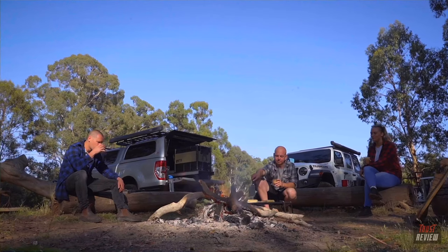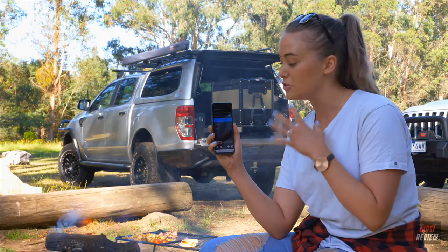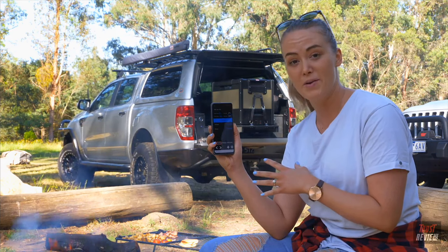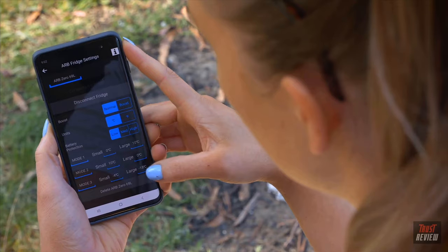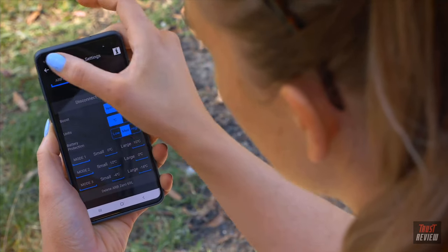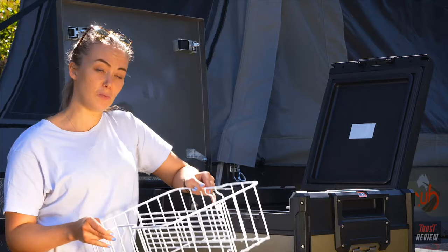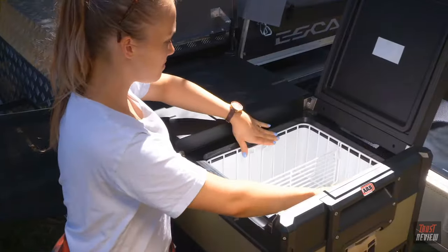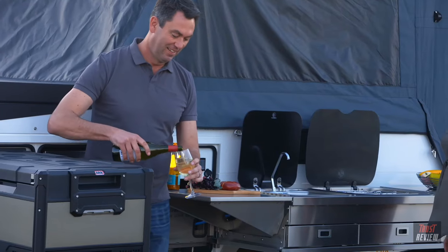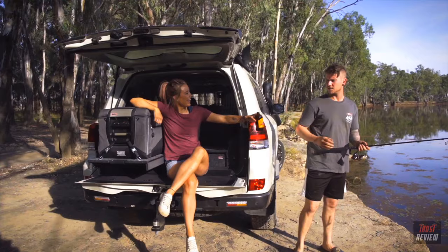Whether you're relaxing by the campfire or sitting in your car, ARB offers a convenient and easy to use mobile app that allows you to control the temperatures of your fridge anywhere, anytime, as well as additional features and settings to monitor and control your fridge. These fridge freezers also come with a dual basket system with an integrated divider for easy storage of tall bottles. With ARB's range of fridge freezers, we're sure to have a solution for your camping setup.